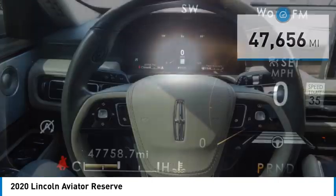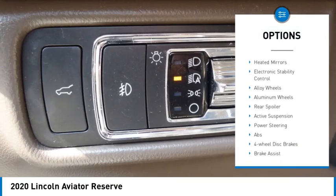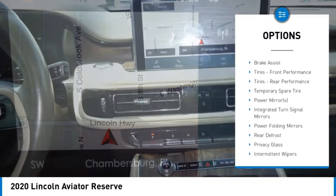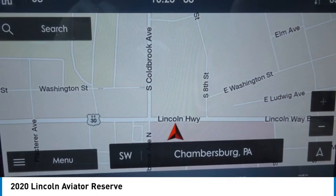Here are some of this vehicle's great options: rain-sensing wipers, tire pressure monitor, turbocharged, blind spot monitor, all-wheel drive, heated mirrors, electronic stability control, alloy wheels, aluminum wheels, rear spoiler.